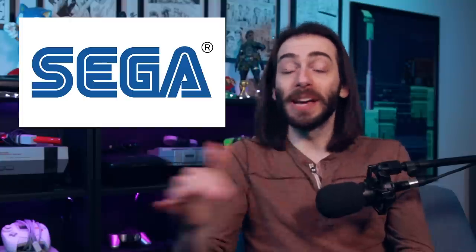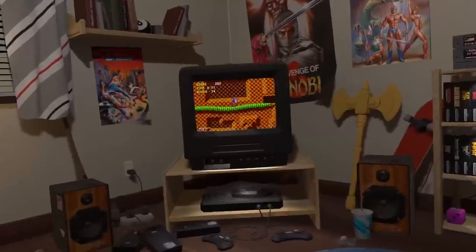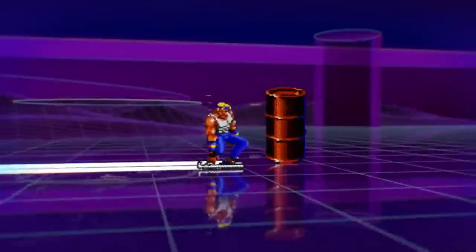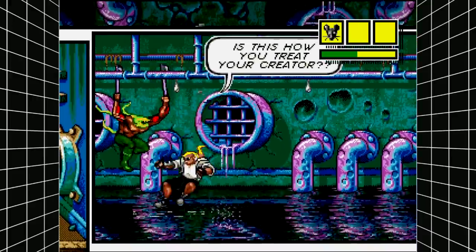Some publishers release their titles piecemeal, so you can just buy the individual titles. But some of the bigger name titles are released in collections — like for example, Sega, with the biggest collection on this list, the Sega Genesis Classics Collection. I was a Sega Genesis kid, so there's a lot here that appeals to me. Sonic the Hedgehog 1 and 2, which are of course the most easily recognizable. Comics Zone...